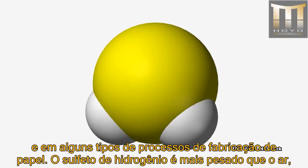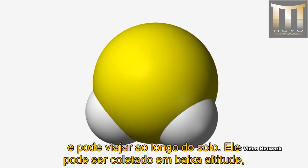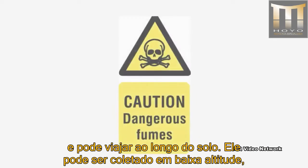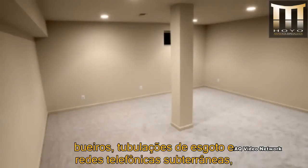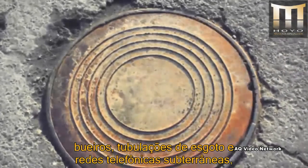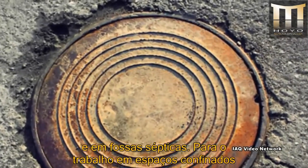Hydrogen sulfide is heavier than air and may travel along the ground. It can collect in low-lying and enclosed poorly ventilated areas such as basements, manholes, sewer lines, underground telephone vaults, and manure pits.